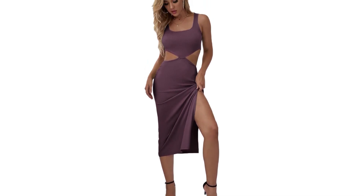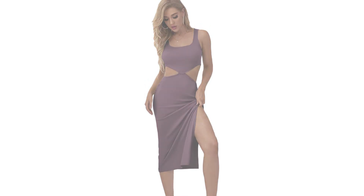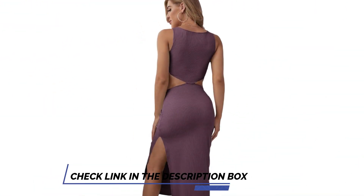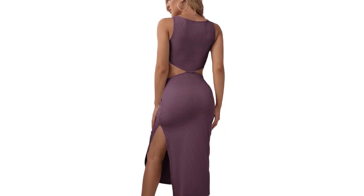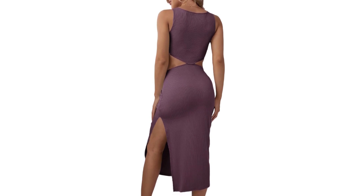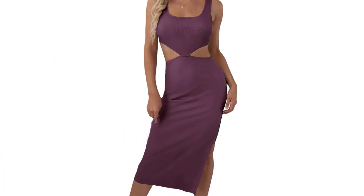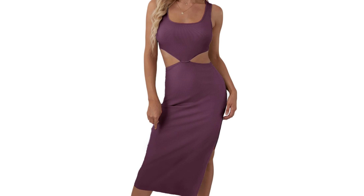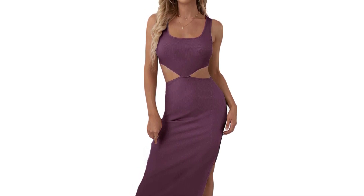This dress can be bought in sizes XS to XL. The daring waist cut-out makes a statement, adding a touch of edge and highlighting your curves. It's flirty and fun without being overly revealing. The midi-length and stretchy fabric hug your figure in all the right places, accentuating your assets without feeling restrictive. The classic square neckline adds a touch of elegance and balances the sexiness of the cut-out and bodycon fit. It's a perfect blend of modern and timeless appeal.